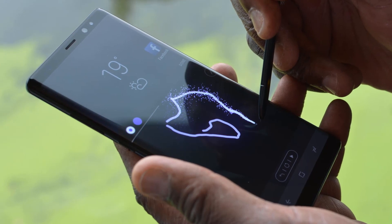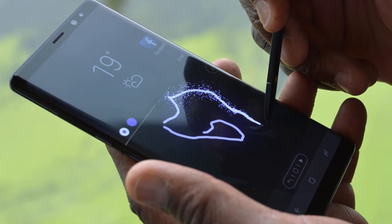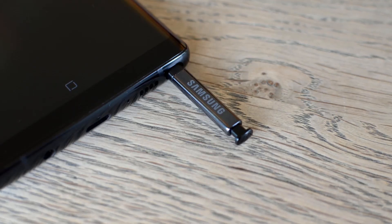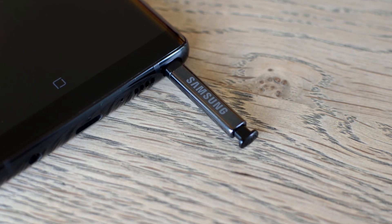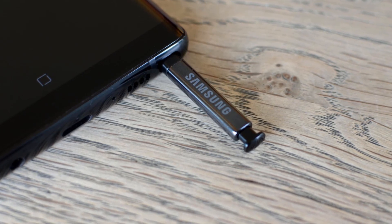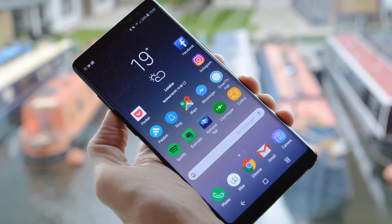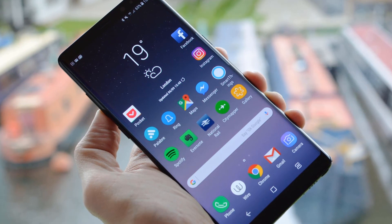The Note 8 is loaded with Android 7.1.1 and is upgradable to Android 9. You will get an impressive 6.3-inch AMOLED capacitive touchscreen protected by Corning Gorilla Glass 5. You can run a single SIM and use other card slots to expand the memory up to one terabyte, or run two nano SIM cards by using the memory card slot for a SIM card. The phone runs on an Exynos processor in all countries other than the USA and China, where it runs a Qualcomm Snapdragon 835 processor.